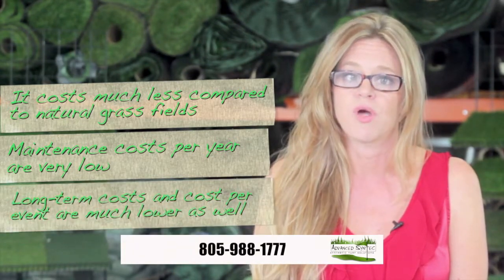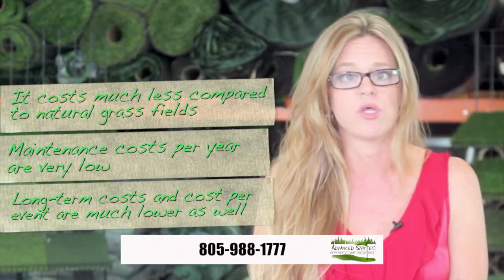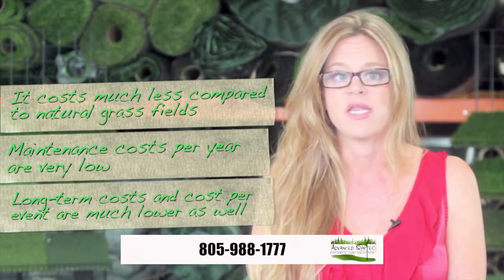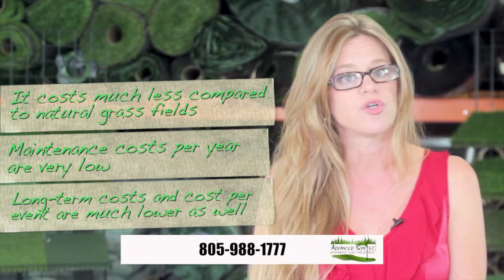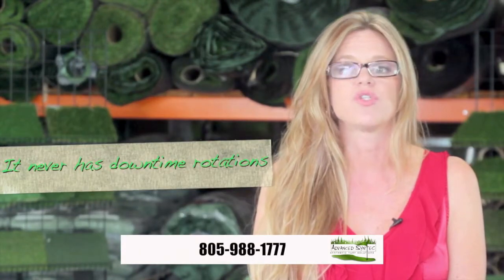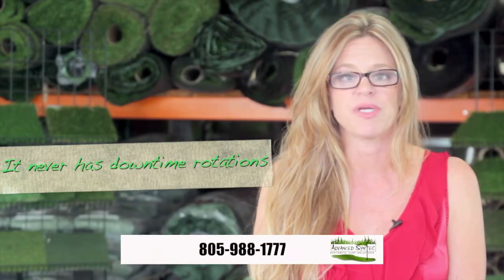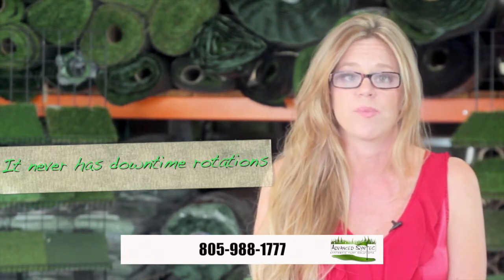Plus, the long term cost and cost per event are really much lower than natural grass — never needing watering, chemicals, re-sodding, dirt fill, trimming, or painting. Also, artificial grass fields never experience downtime, rotations for total field rebuilds, or repairs.